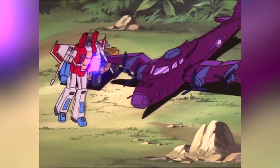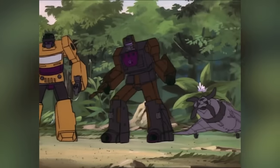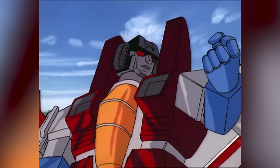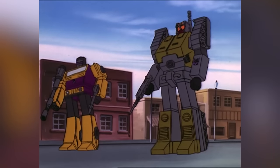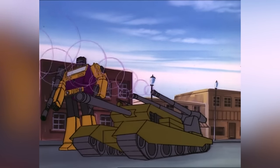He installed those very components into the abandoned military vehicles and commanded them to transform. Thus emerged the Combaticons, a group comprising Brawl, Swindle, Blastoff, Vortex, and Onslaught.